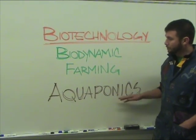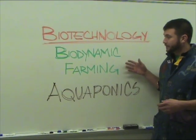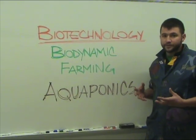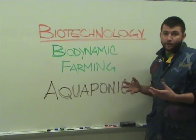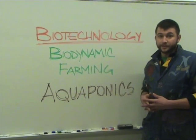They all fall under the realm of biodynamic farming, which is a farming technique where things are sustainable and organic. In our aquaponic systems, the fish are going to naturally produce waste in the water, and that water is going to be used to grow plants. In turn, the plants are filtering the water for the fish, and that complete cycle is called the nitrogen cycle.